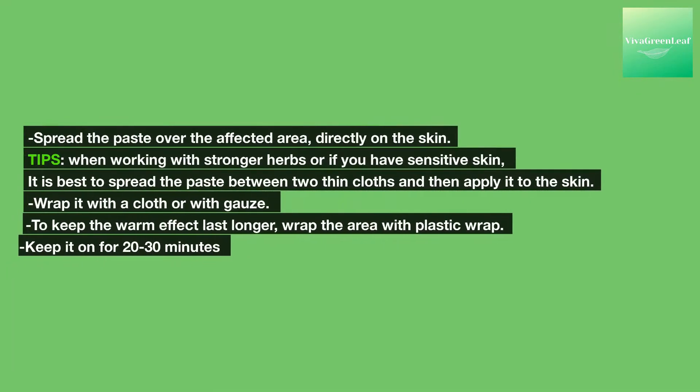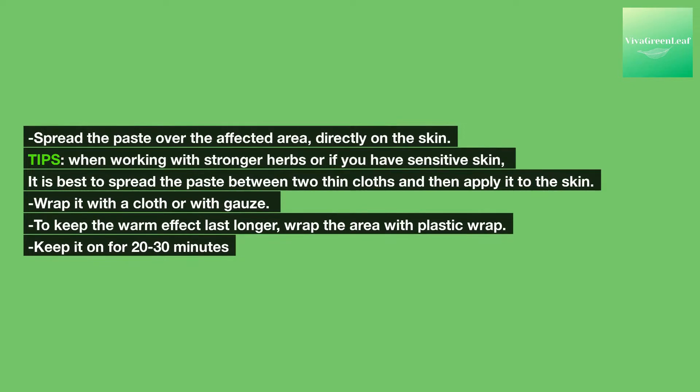Spread the paste over the affected area directly on the skin. When working with stronger herbs or if you have sensitive skin, it is best to spread the paste between two thin cloths and then apply it to the skin. Wrap it with a cloth or gauze. To keep the warm effect lasting longer, wrap the area with plastic wrap. Keep it on for 20 to 30 minutes.